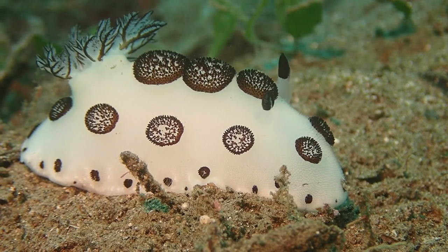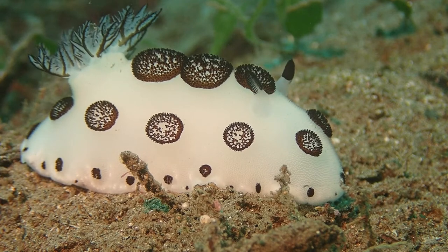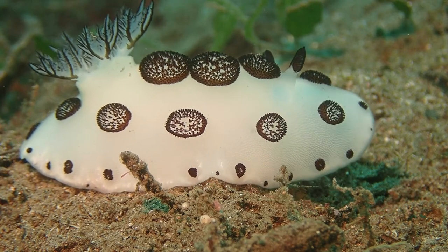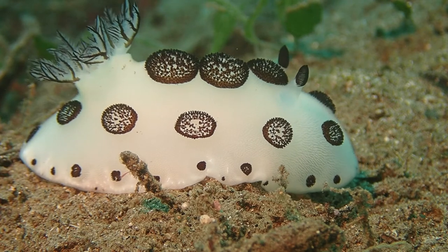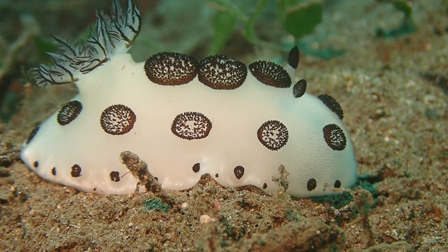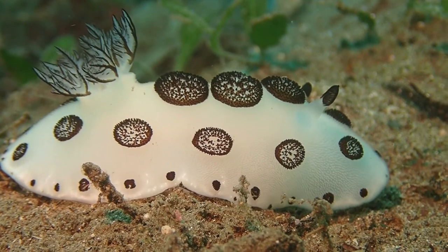The harbor where the public boats are is actually an amazing dive site on its own. This is muck diving, so there's no beautiful coral reef, but the sand, the seagrass, a few coconut husks, and maybe some sachets and plastic bottles, unfortunately. It's not too bad, but in between all of these little items in the sand, we can find a lot of amazing critters.